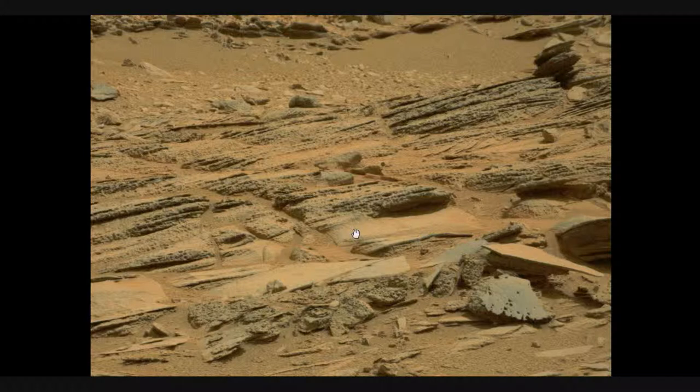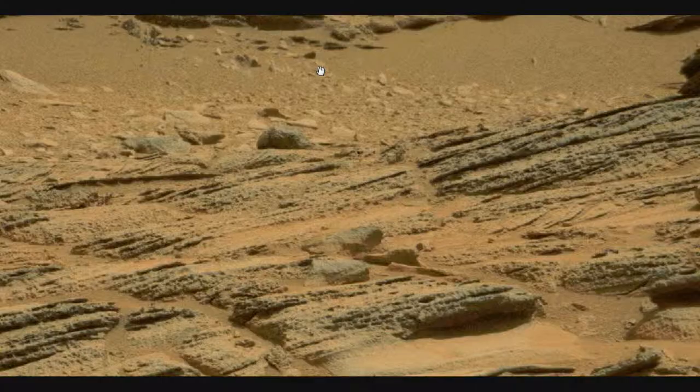Hello, this is Artifacts of Mars, and this is Disclosure. You're looking at Curiosity, Sol 120, Mars Science Laboratory 120.